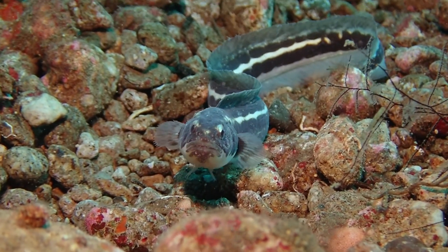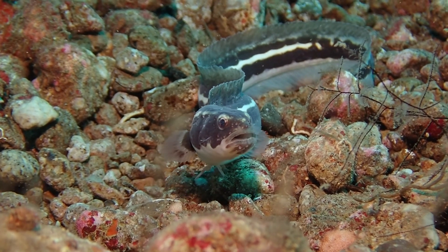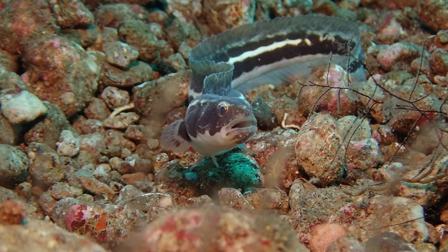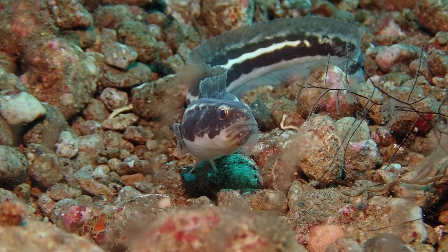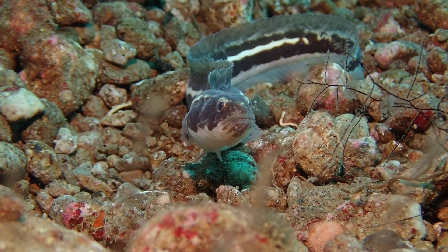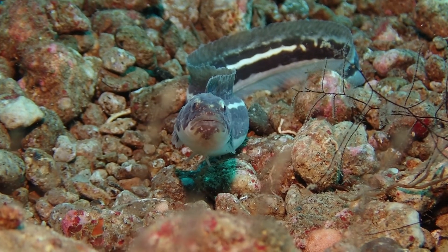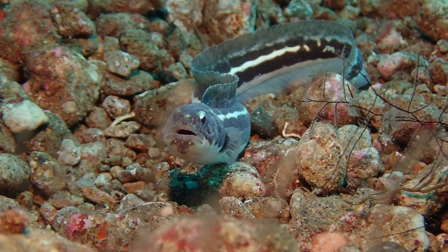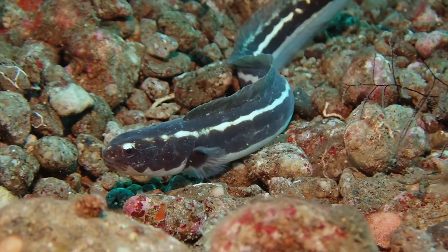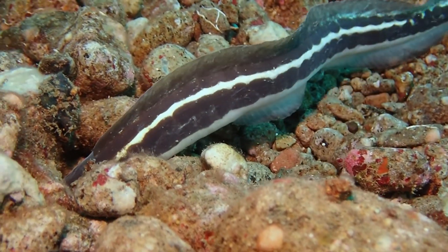Hello everybody. I would like to show you a really unusual fish today — this is Pholidichthys leucotaenia, so let's get the name out of the way. Sometimes this is called an engineer blenny, an engineer goby, or a convict goby, but it's actually neither a blenny nor a goby. It's within its own family of fishes where there's only this one species — a highly unusual fish.